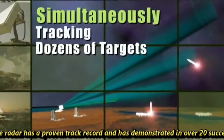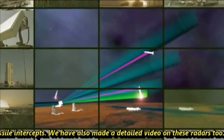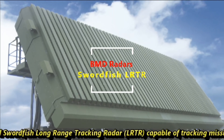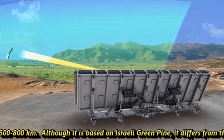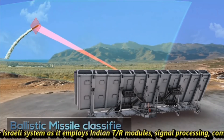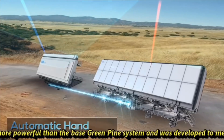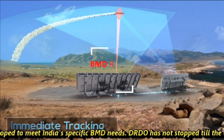The Green Pine radar has a proven track record and has demonstrated over 20 successful ballistic missile intercepts. We have also made a detailed video on these radars. Learning from Israeli technology, DRDO has also developed the Swordfish Long Range Tracking Radar (LRTR), capable of tracking missile launches at a range of 600 to 800 kilometers. Although it is based on the Israeli Green Pine, it differs from the Israeli system as it employs Indian TR modules, signal processing, computers, and power supplies. It is also more powerful than the Green Pine system and was developed to meet India's specific BMD requirements.